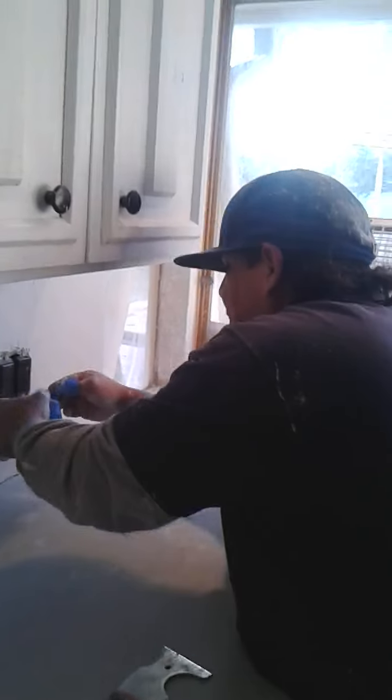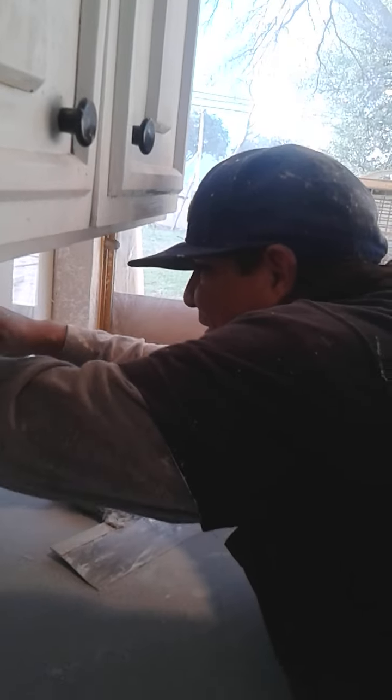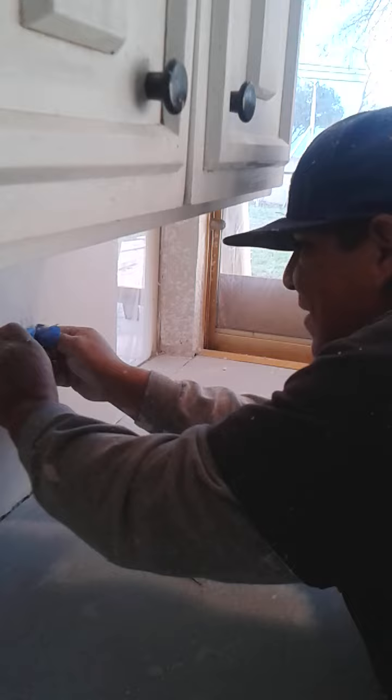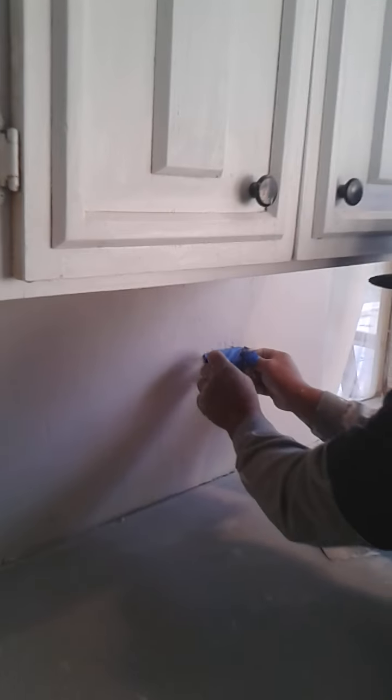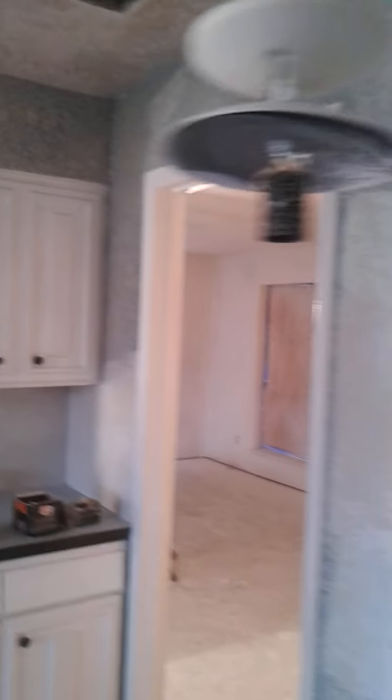And we have here our master texter and handyman, Arturo. Thank you so much. Thank you, guys. You know who to call for drywall and texture — Local Handyman DFW. Thank you.